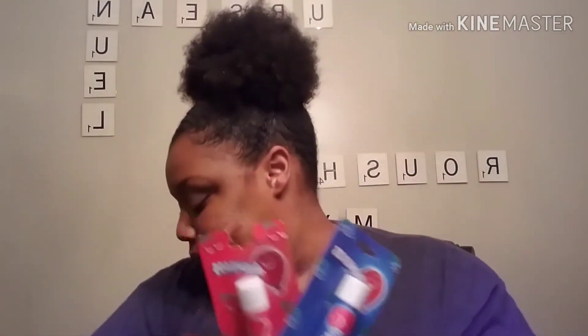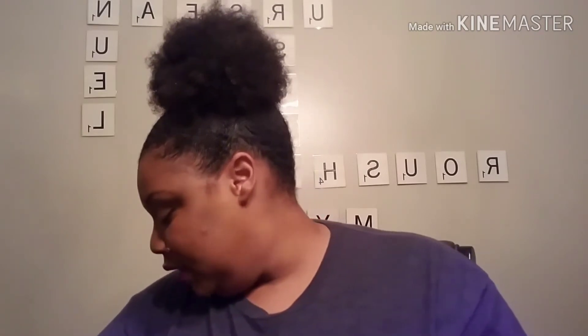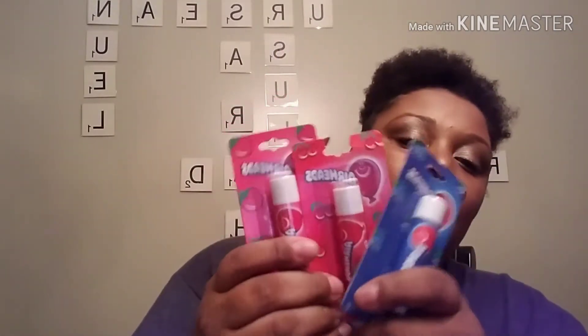I found the Airhead lip glosses for Ursula's stocking. This one is cherry, this one is blueberry, and this one is strawberry. I got all three of those for her stocking — hers and Maya's stocking.